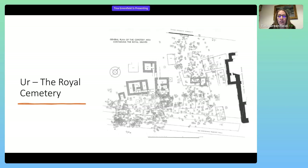You can see here a picture of the royal cemetery with not only the royal graves, but also the multiple private graves that are inter-dispersed within the area.